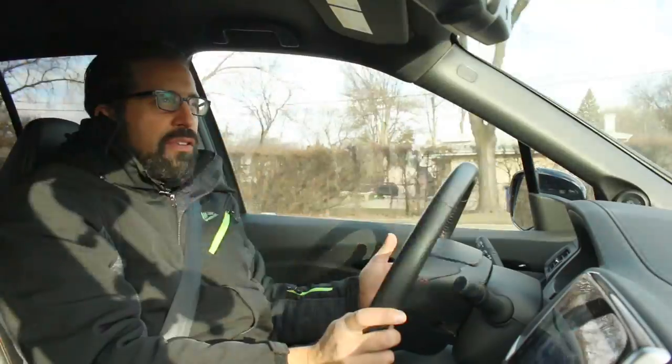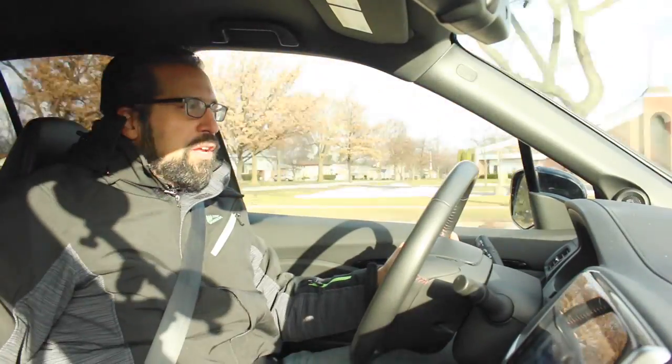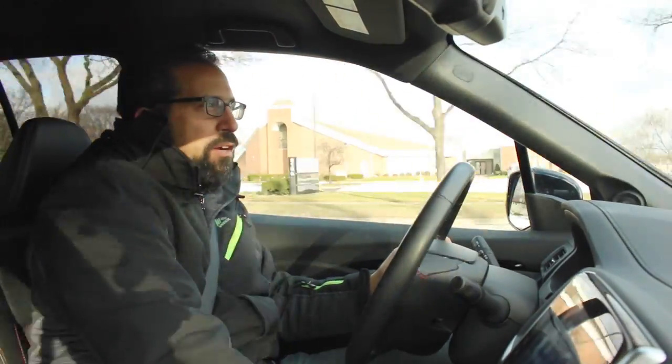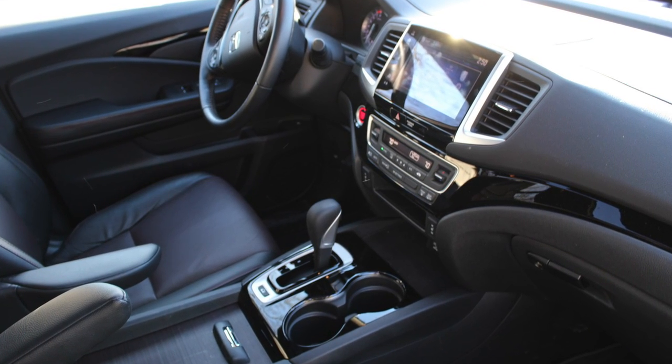There's also a ton of storage — not just in the back seat, but there are pockets all throughout the doors. You've got three levels of pockets, a huge center console, pockets up front. There are just tons of places to put different things, which is what you want in a pickup.